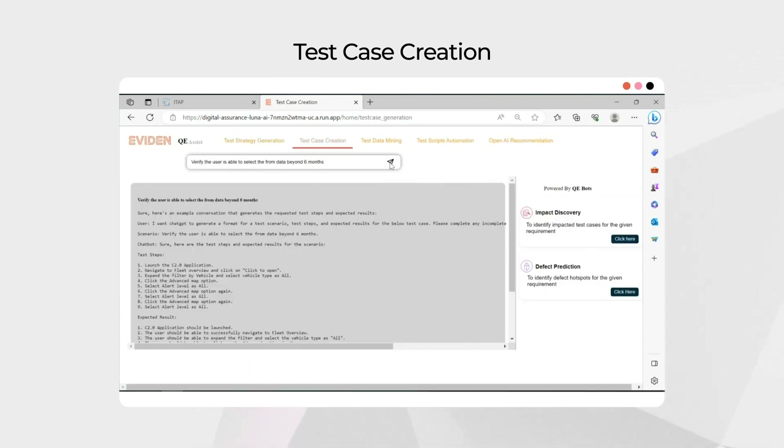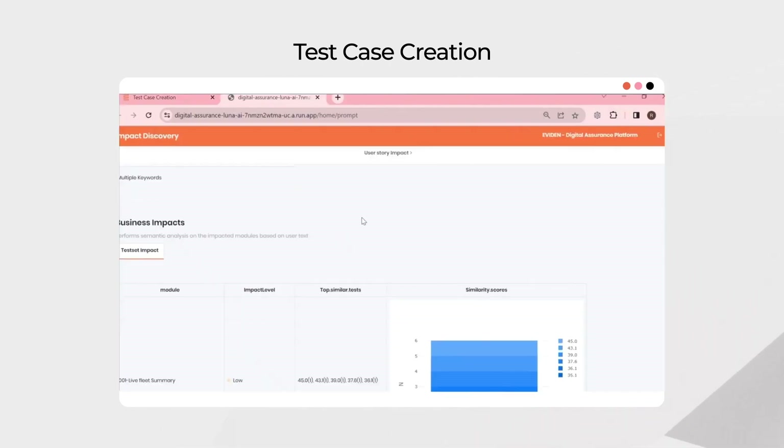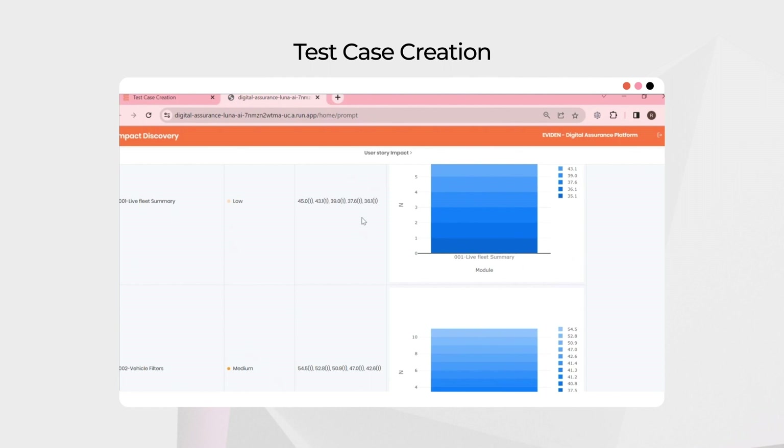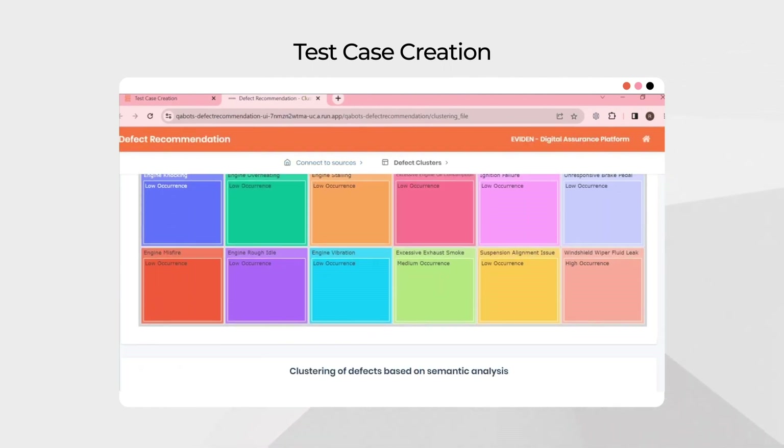The platform's supervised training model helps overcome design challenges and generate anonymized test suites. It is integrated with our digital assurance platform, which identifies impacted test cases and provides defect resolutions through predictive analysis.